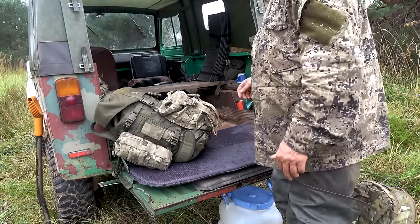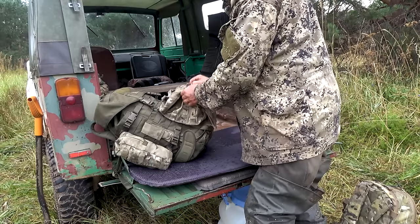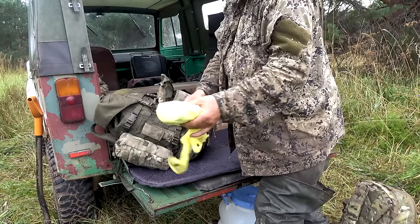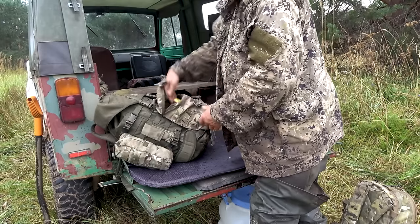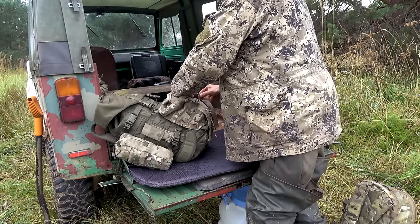I'll try and do this as fast as possible because it's raining a little bit and that camera is not really happy about rain. Let's go to the first little pouch here. Toilet paper. I have toilet paper literally in all my packs, always. Of course, sometimes other stuff goes into this pouch here, but it's there.